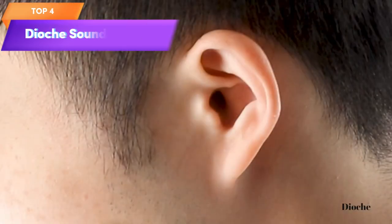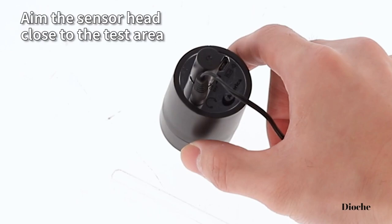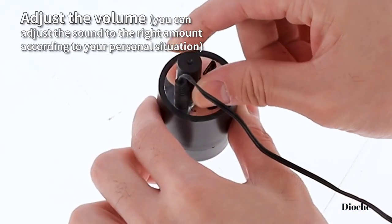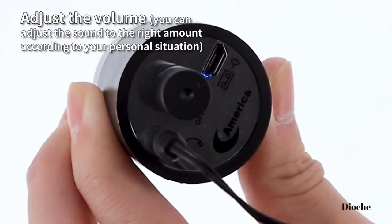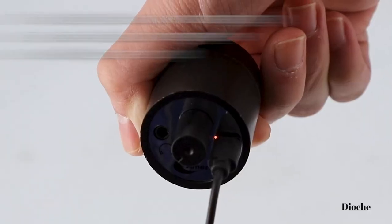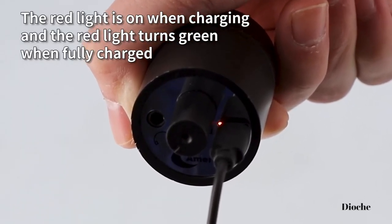Top 4 is an audio listening device that enhances sound and amplifies it through walls and doors. It has an enhanced microphone that can pick up sounds from a distance, making it a practical tool for surveillance, security, and personal use. However, it's important to consider the ethical and legal implications of using such a device before using it for any purpose.